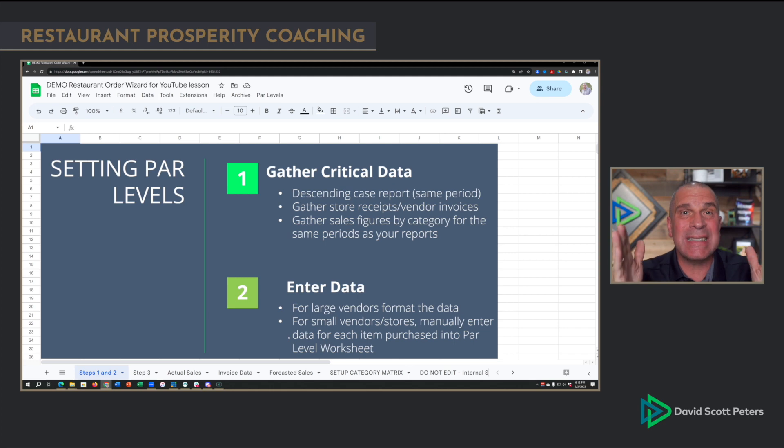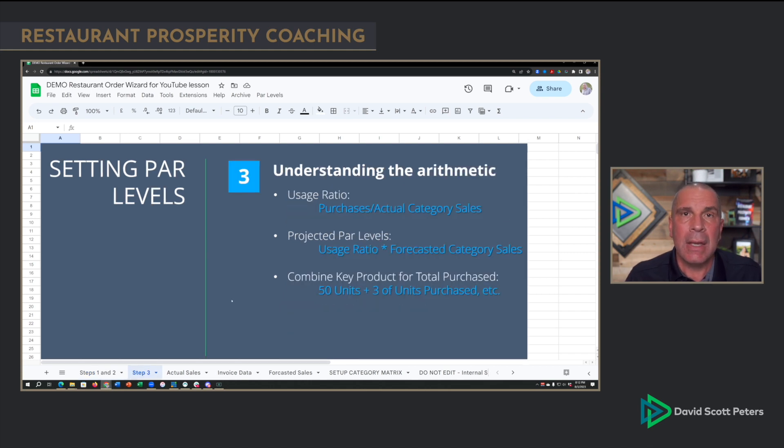Somebody's got to gather that data as well for the same date ranges. Then you're going to enter your data — compile it, put it all together. For large vendors, you can copy and paste the data. For smaller vendors, you literally have to type it into the spreadsheet. Once I have that data, here are the math equations — the arithmetic — that you're going to use. We're going to need to come up with our usage ratio, which is going to be really important.